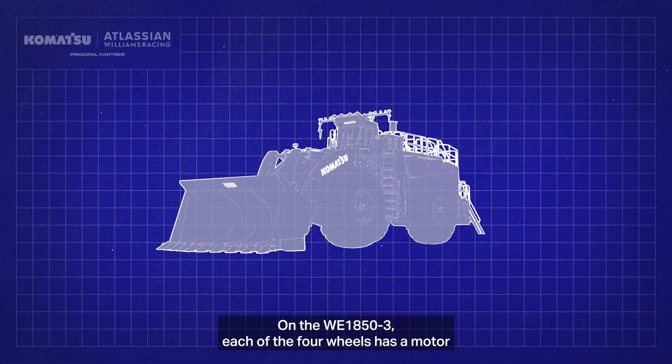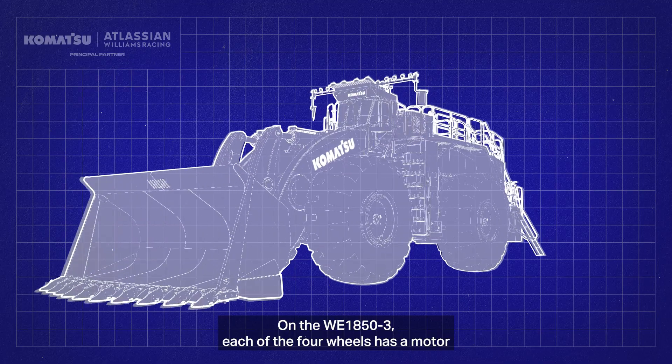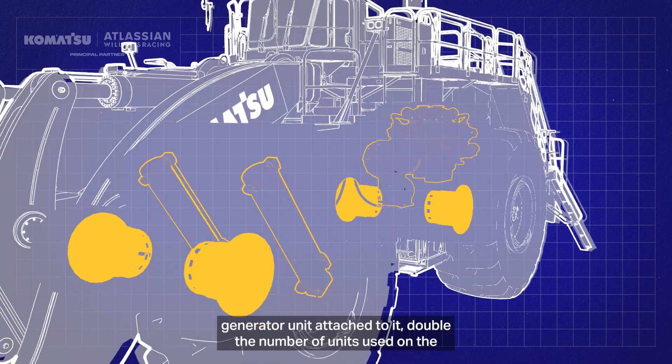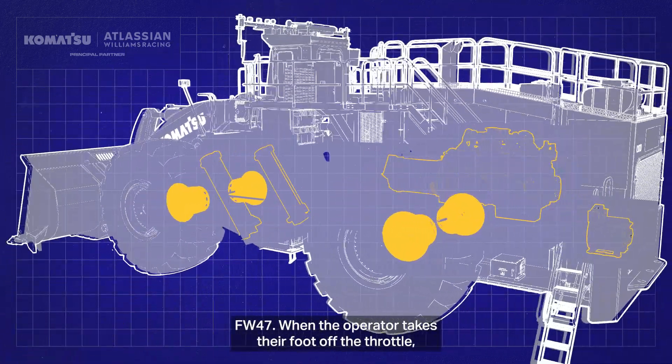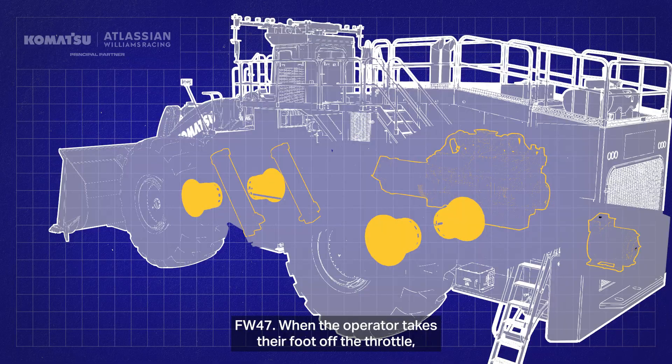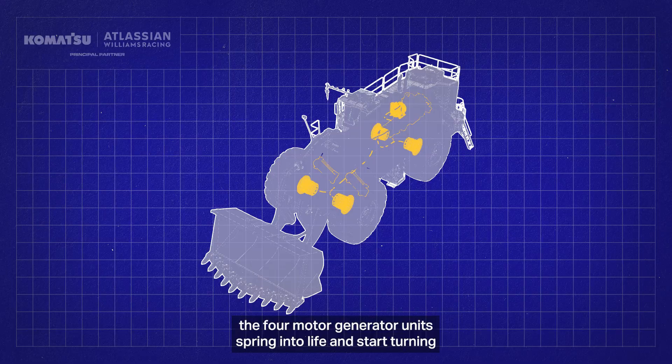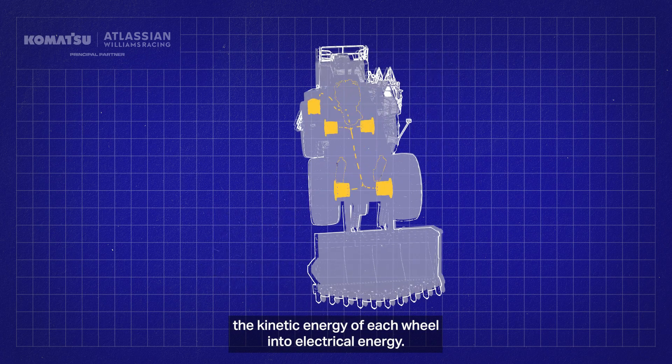On the WE1850-3, each of the four wheels has a motor generator unit attached to it — double the number of units used on the FW47. When the operator takes their foot off the throttle, the four motor generator units spring into life and start turning the kinetic energy of each wheel into electrical energy.